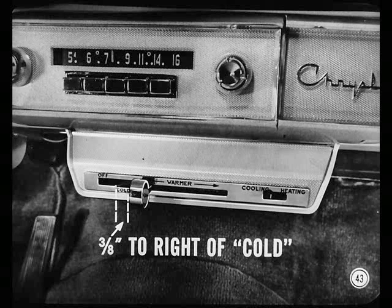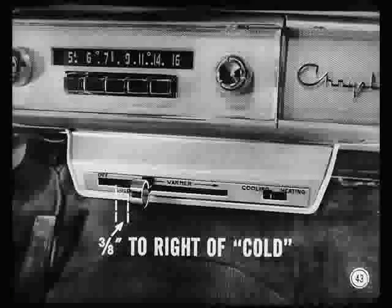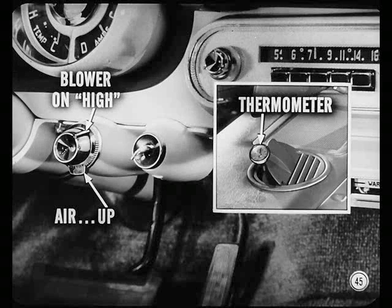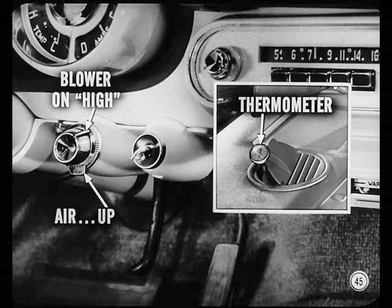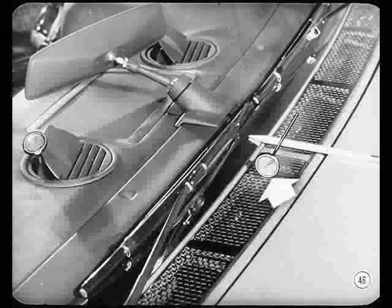Here's how to set the controls for the performance test. Put the selector switch on cooling and move the temperature control lever about three-eighths of an inch to the right of cold. In addition, see that the recirculating door is closed, the test light dim, and the water valve closed. Next, direct all air up. Set the blower on high, then suspend a thermometer in one of the open outlet grills, facing it so you can read temperature from outside the car. Then put a second thermometer near the center of the cowl vent.